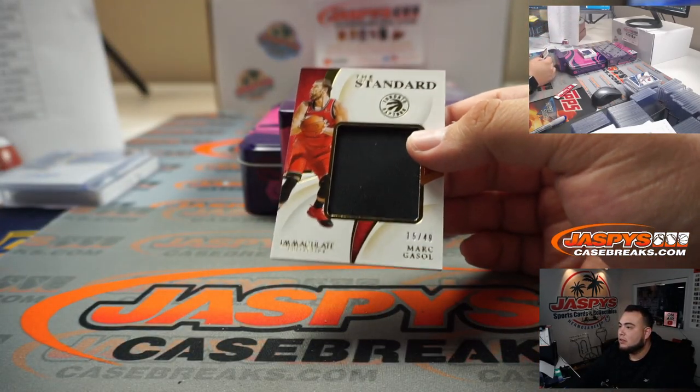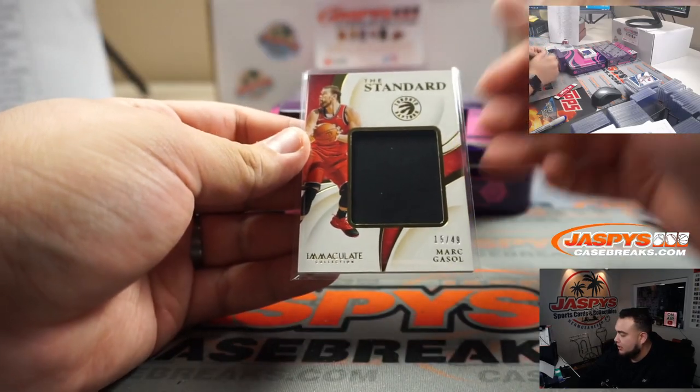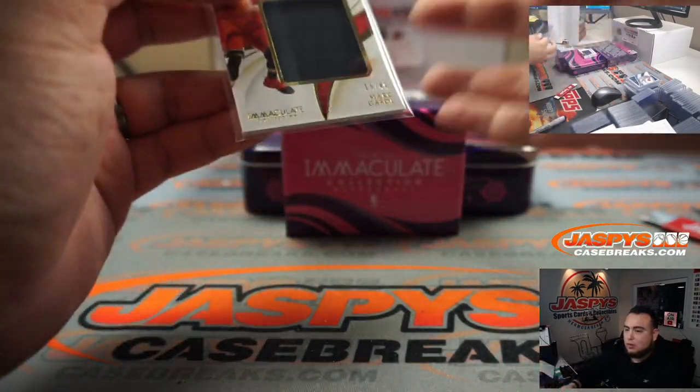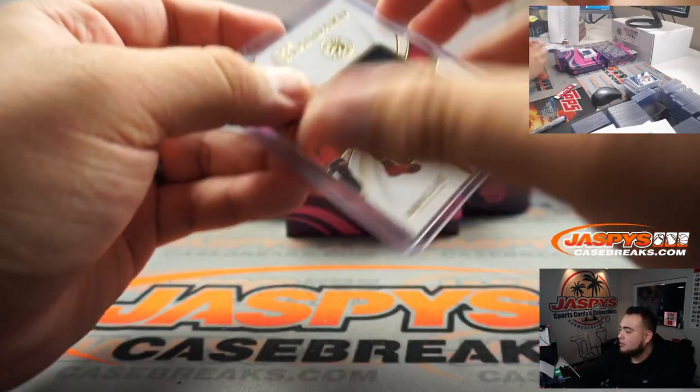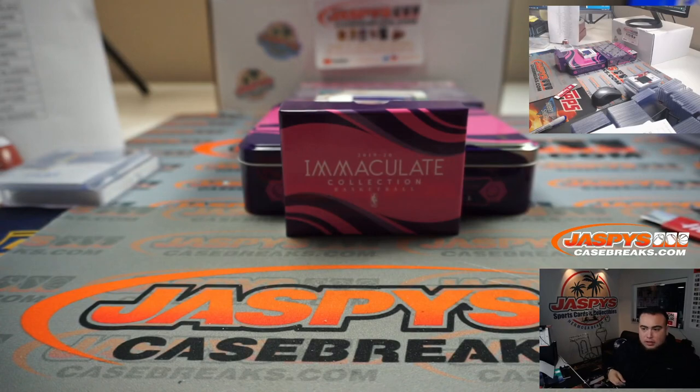We got Marc Gasol, 15 out of 49, spot 5, going to Alyssa. Yo, it's pretty nice — it looks very similar to the one that sold for like 11 grand a couple days ago.